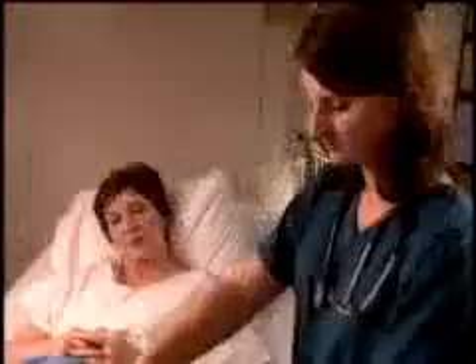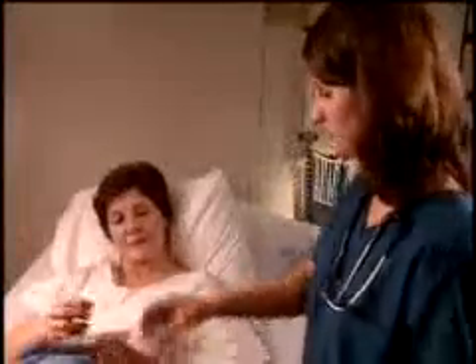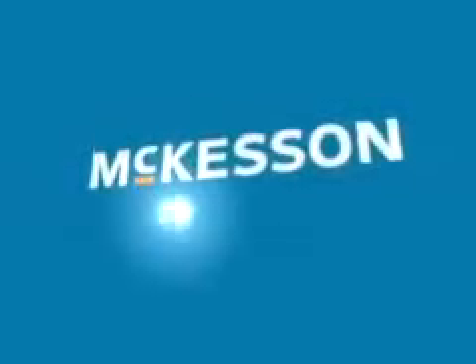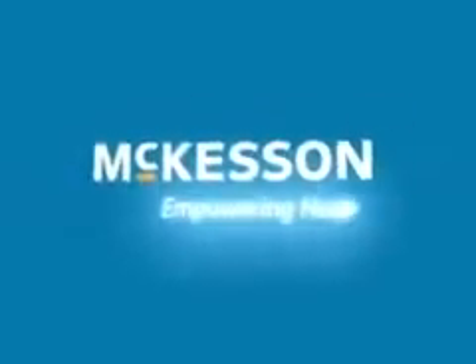Benefits that enable hospitals to deliver safer, more efficient care. McKesson. Empowering healthcare.